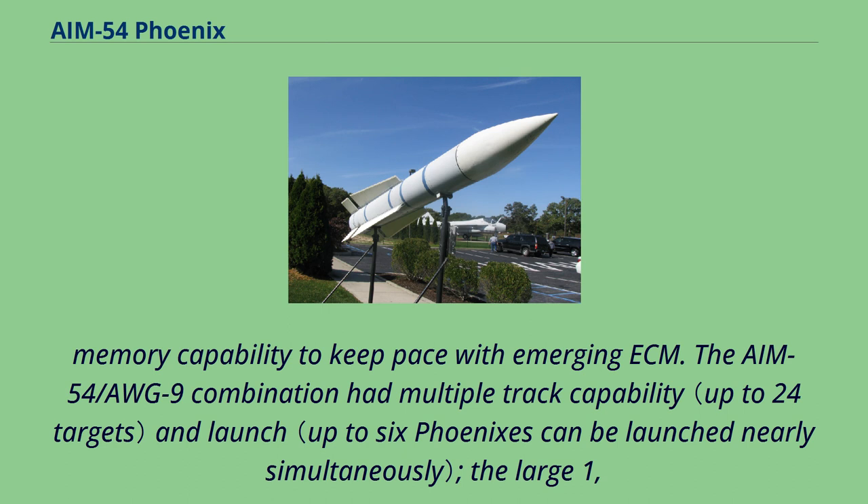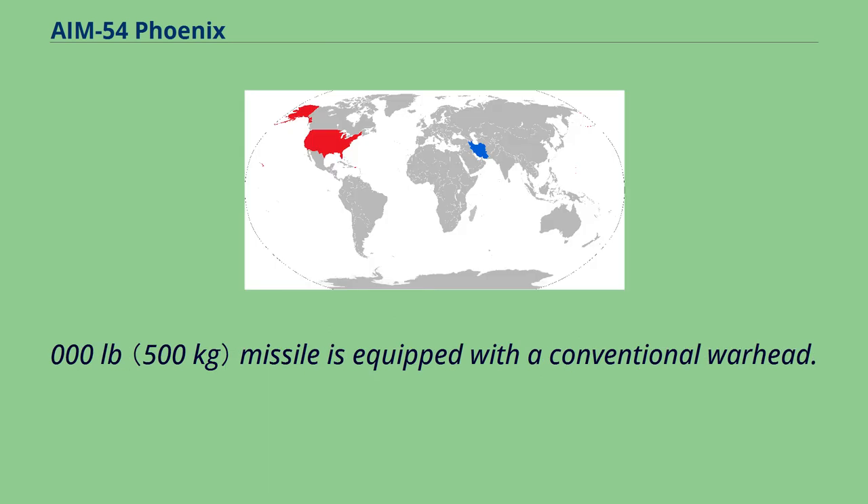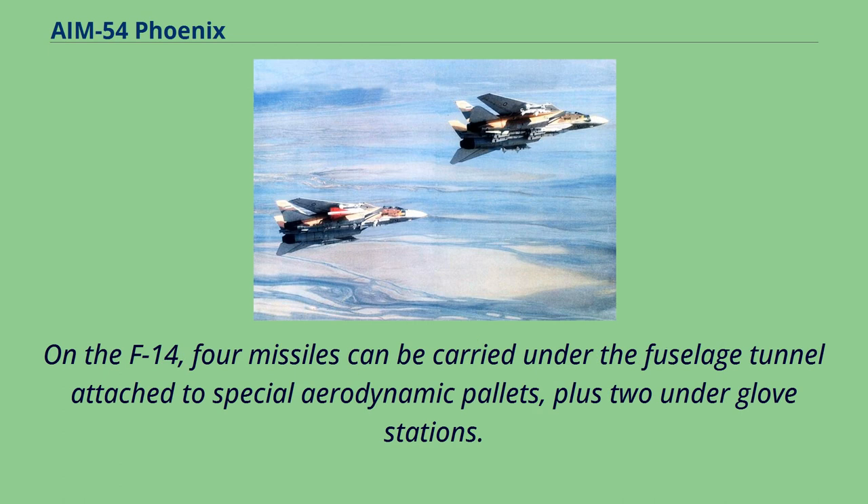The AIM-54/AWG-9 combination had multiple track capability. The large 1,000-pound missile is equipped with a conventional warhead. On the F-14, four missiles can be carried under the fuselage tunnel attached to special aerodynamic pallets, plus two under-glove stations.